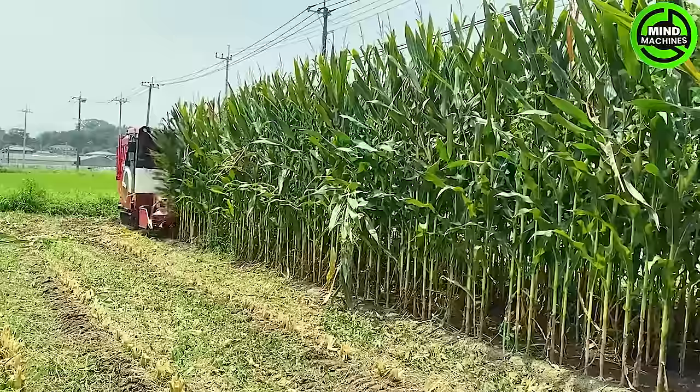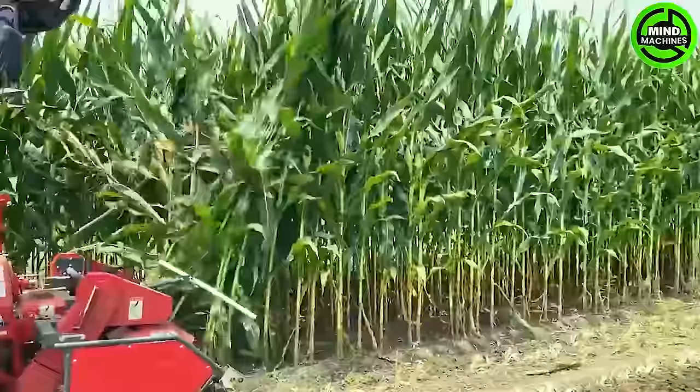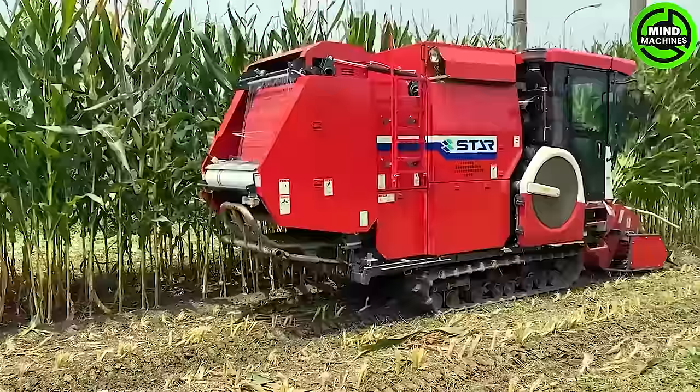The JCB1800 corn harvester is a robust machine tailored for efficient dent corn harvesting. Employing cutting-edge technology and precision engineering, it guarantees high productivity and effectiveness in the corn harvesting process.